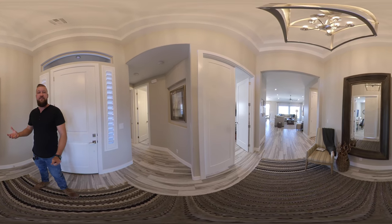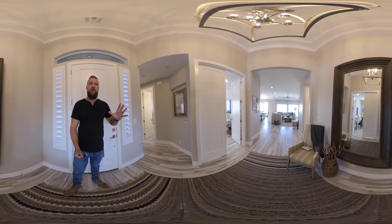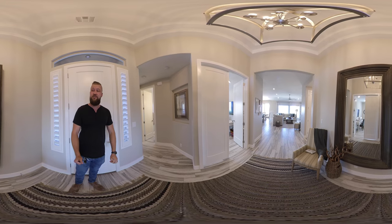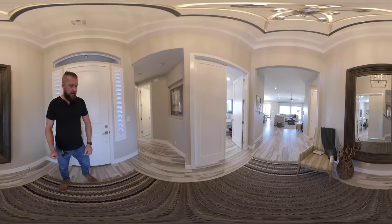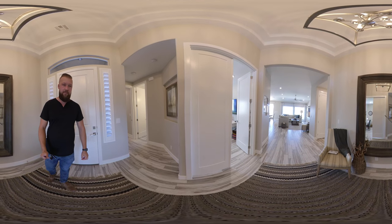So you could essentially feel as if you're here yourself. As we enter through the front door, there's a nice light fixture right up above. The flooring looks really nice — it looks like it's a wood grain tile.